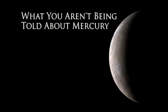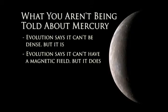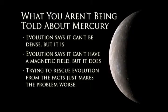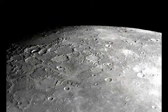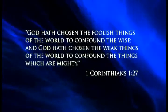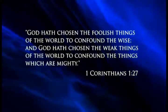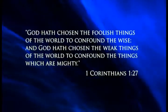So, here's what you aren't being told about Mercury. Evolution says it can't be dense — but it is. Evolution says it can't have a magnetic field — but it does. And trying to rescue evolution from the facts is just making the problem worse. Mercury is a tiny planet, but it causes huge problems for evolution. As it says in 1 Corinthians 1:27, 'God has chosen the foolish things of the world to confound the wise, and God has chosen the weak things of the world to confound the things which are mighty.'